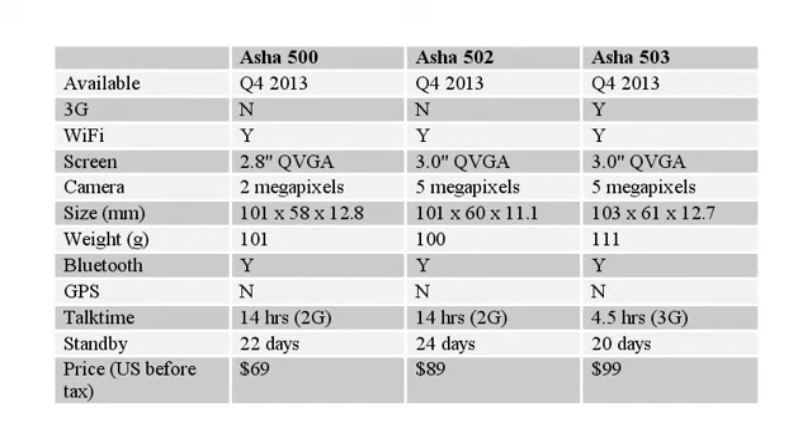Slated to be available during Q4, the Nokia Asha 500, 502 and 503 will be available in Africa, Asia-Pacific, Europe, Latin America and the Middle East.